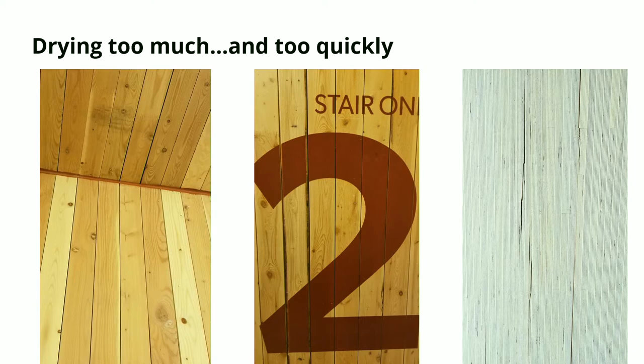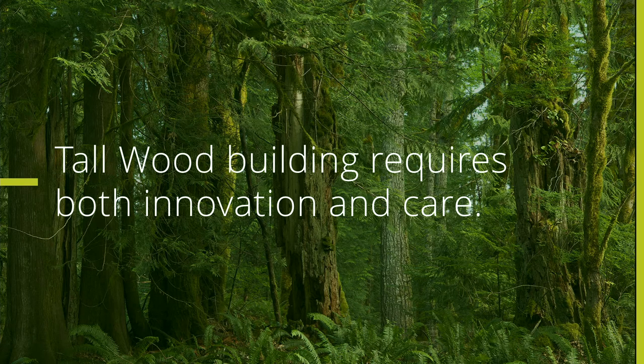I also wanted to show this: some buildings that didn't necessarily get too wet but were dried out very quickly. If you dry out your wood structure very quickly, a lot of times you can see checking cracks. One of these was in a stairwell — you can see they've painted the wood and then the gaps have pulled apart. It doesn't look the best. So the message here is that tall wood structures require care and innovation — and I'd add pre-planning as well.